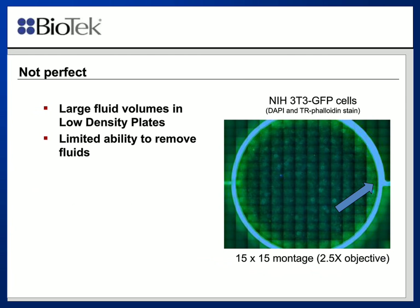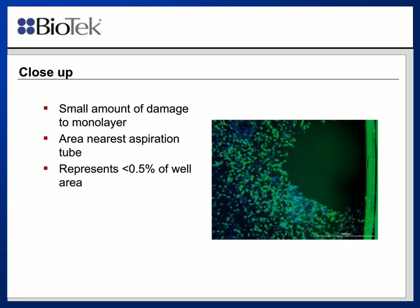Things are not necessarily perfect. If you look at a montage of an entire well — this is a 14 by 15 montage — the blue arrow indicates an area of damage. If you zoom in on it, you can see a small area that has been denuded from the well, which is where the single aspiration tube impacted the well bottom. Nevertheless, it really represents a very small portion of the total well, actually less than half of 1%, meaning the vast majority of the well is completely intact and can be used for imaging.